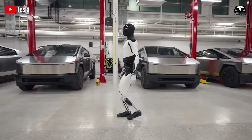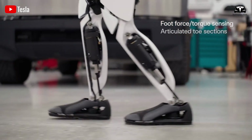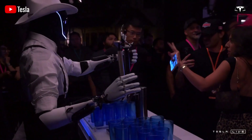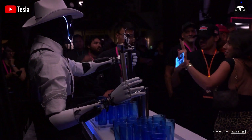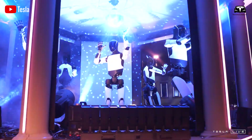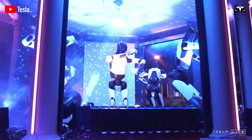These capabilities demonstrate that Optimus is more than just a factory assistant. Instead of depending on pre-programmed commands, it learns through neural network technology. This introduces an entirely new approach to how Optimus tackles real-world tasks, going far beyond the rigid, scripted tasks of traditional robots.